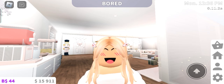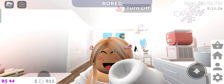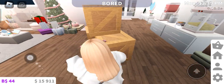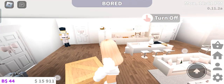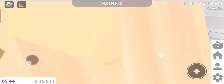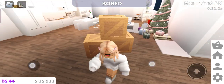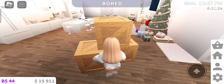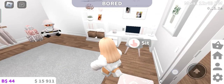So today my packages came. It's like my other photo frame, my rug, and the heart mirror. I'm going to unpack them and place them in my bedroom right here.